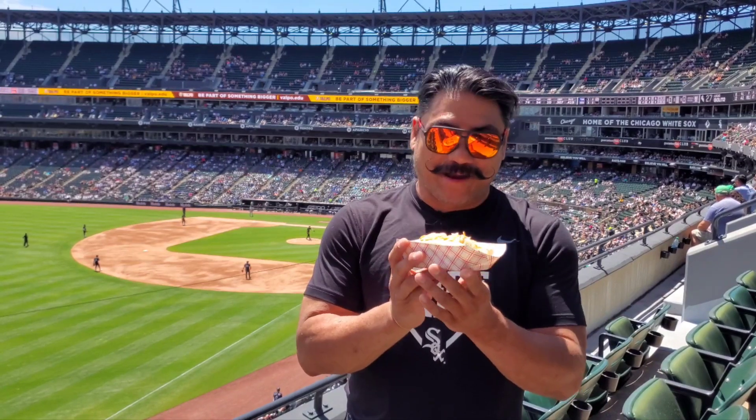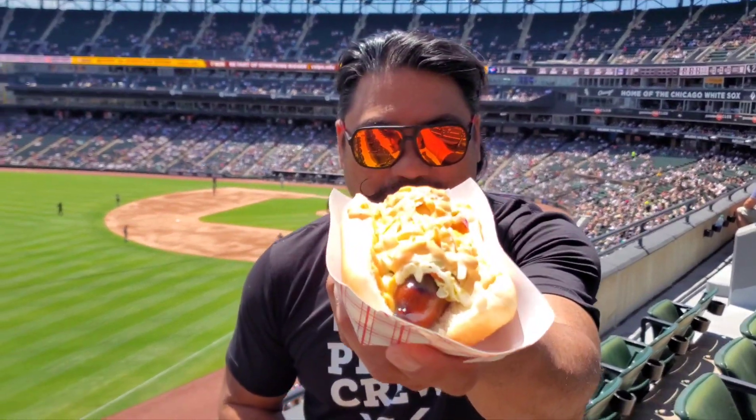Hey everybody and welcome back to another episode of Getting Snacky with Daryl, Ballpark Edition. I got with me the Heater. Big shout out to Noel here on camera over there. The Heater is a jalapeno cheddar sausage with coleslaw and spicy mayo. I got it in section 136 for $8.50, so a decent price for ballpark food.